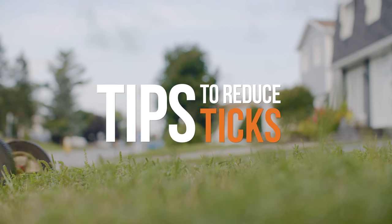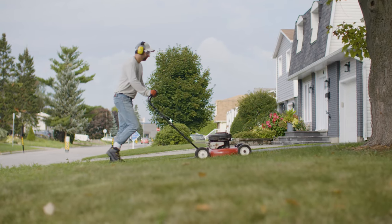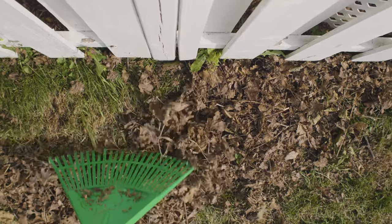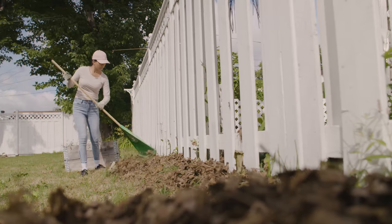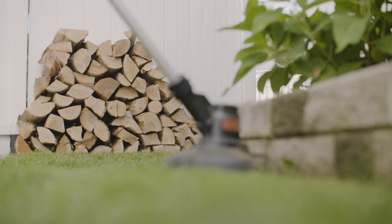Here are some tips to help you reduce ticks around your home. Mow the lawn regularly — ticks don't like short grass. Remove leaf litter and weeds at the edge of the lawn, around stone walls, and wood piles to help make it less inviting for ticks.